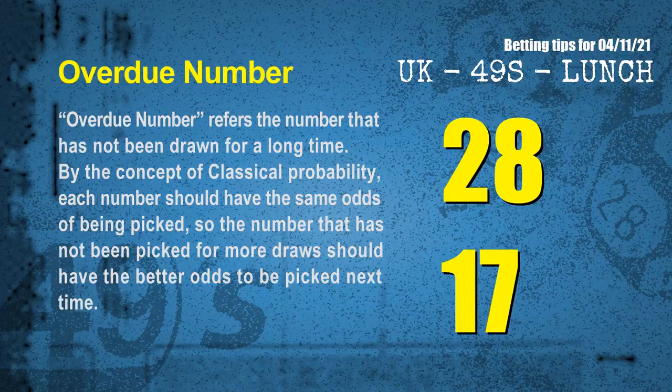The final information is overdue numbers. An overdue number refers to a number that has not been drawn for a long time. By the concept of classical probability, each number should have the same odds of being picked, so the number not picked for more draws should have better odds next time. After counting thousands of results, the most overdue two numbers are 28 and 17.